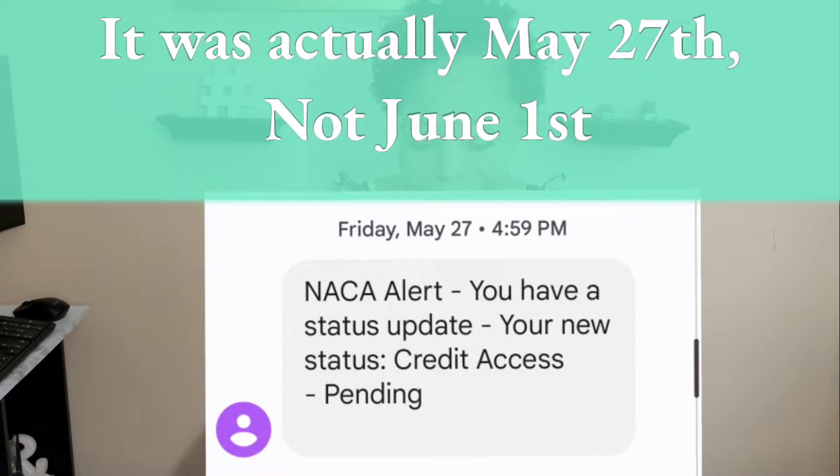That same day, I received a notification that credit access is pending. I logged into our web file and it said they were missing our inspection, they needed a May bank statement, and they needed rental verification. I reached out to my mortgage counselor. Since our May bank statement hadn't been released yet, I printed off all our transactions in May, but they wanted something more official. I reached out to our bank and they sent me an unofficial bank statement for the month of May, which I uploaded to the web file.